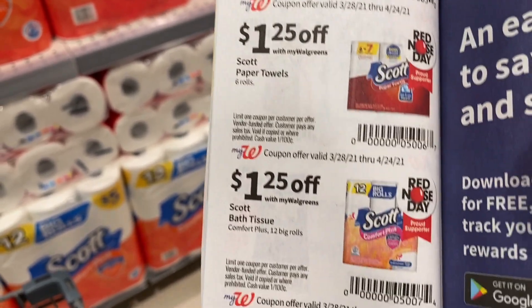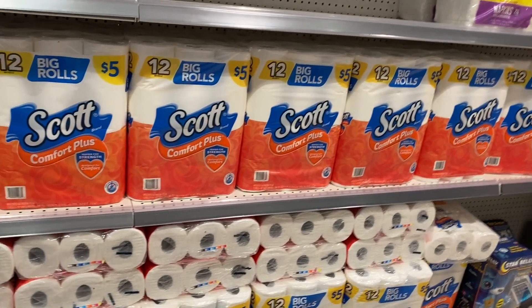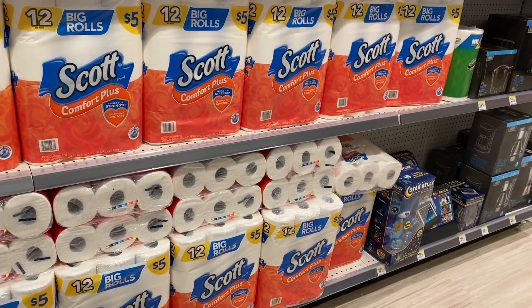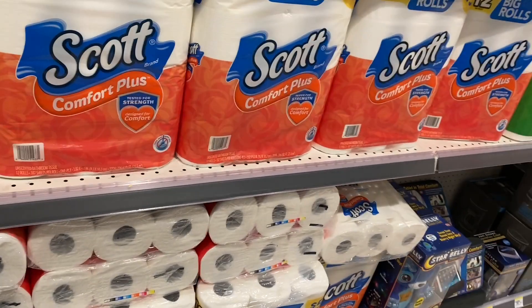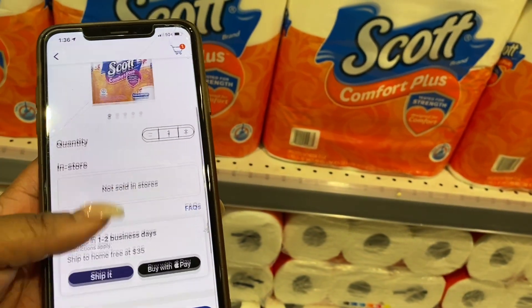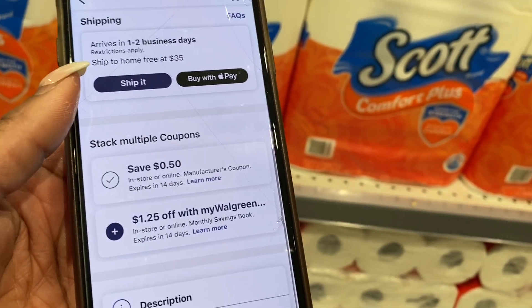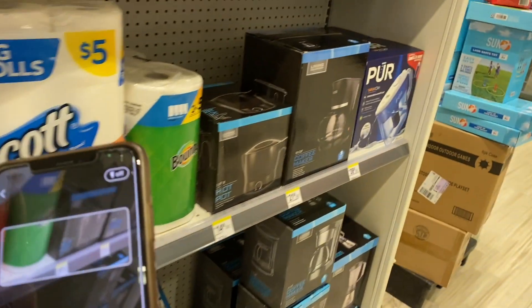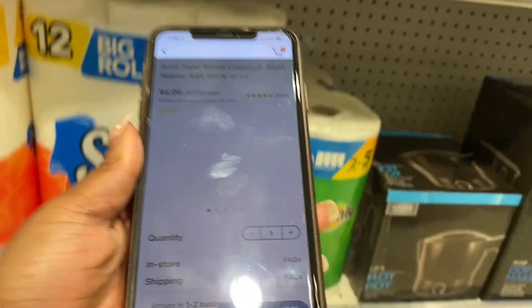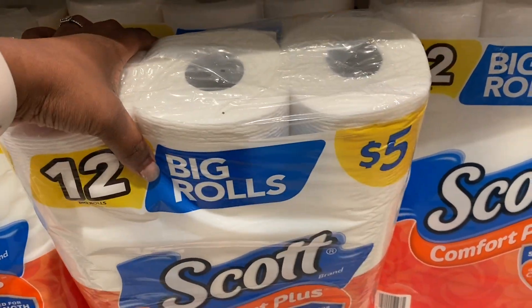As you can see, we get $1.25 off paper towels and $1.25 off toilet paper, making them $3.75 each. I'm also going to check my Walgreens app because sometimes they give us a manufacturer coupon. I didn't see one, but I'm going to scan just in case. Oh — there is a 50-cent manufacturer coupon for the toilet paper! Let me scan the paper towels too... no coupon for paper towels. So we're getting toilet paper for $3.25 and paper towels for $3.70.